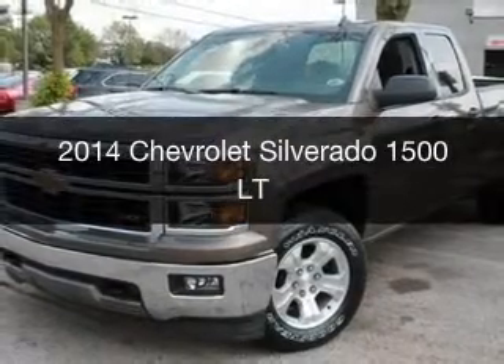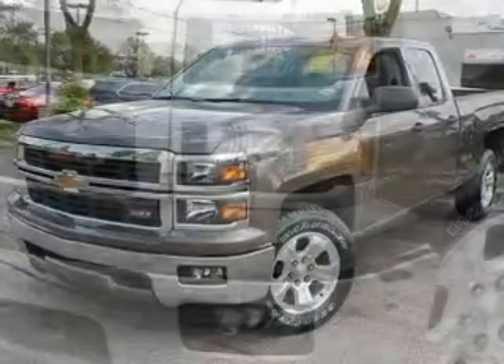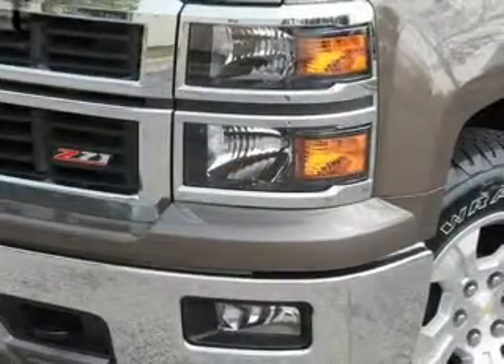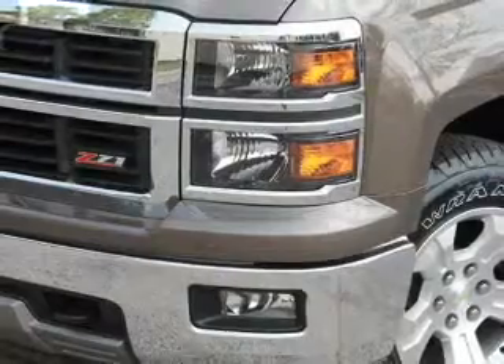This is a new 2014 Chevrolet Silverado 1500, powered by 4-wheel drive, a 5.3-liter 8-cylinder engine, and a 6-speed automatic transmission.